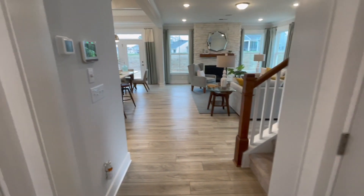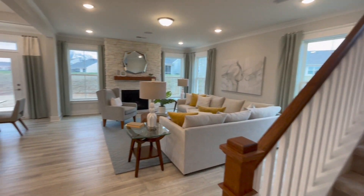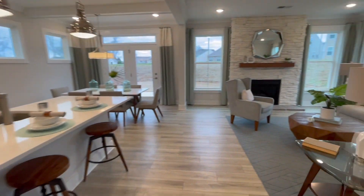All of the bedrooms are located upstairs along with the laundry room. As we go through the tour, keep in mind that this is a model home, so not everything you see is a standard option — such as accent walls, flooring, and other upgrades.